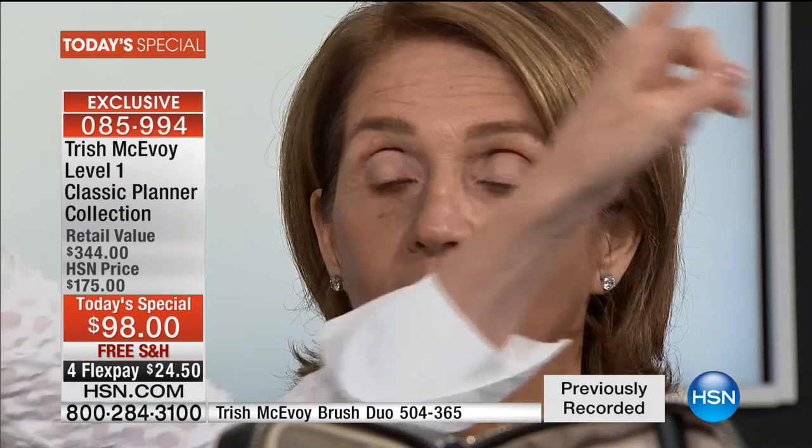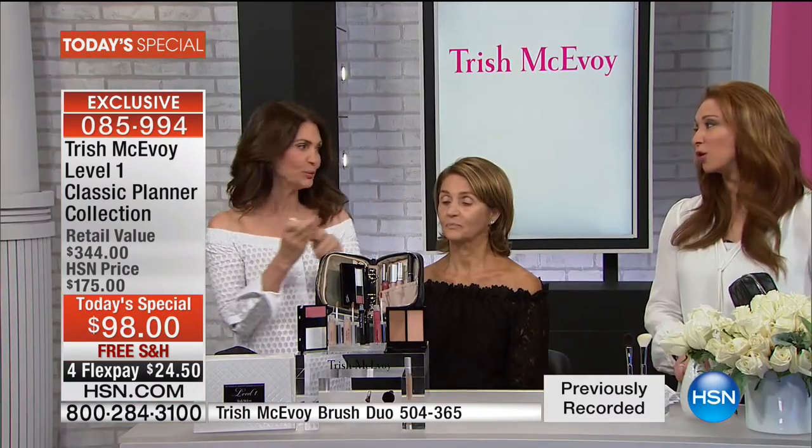How beautiful is that? We then go into the triangle of light. How many of you are dark under the eyes? This is the number two shade — I definitely need the number one. And this is the first time we have two shade choices. We do have both.